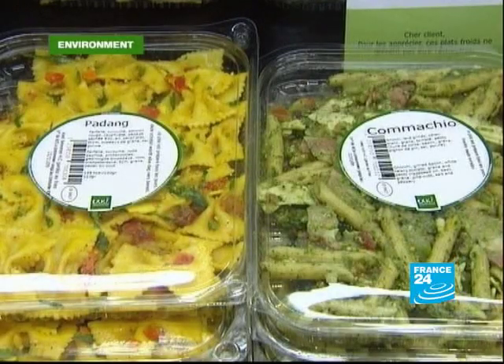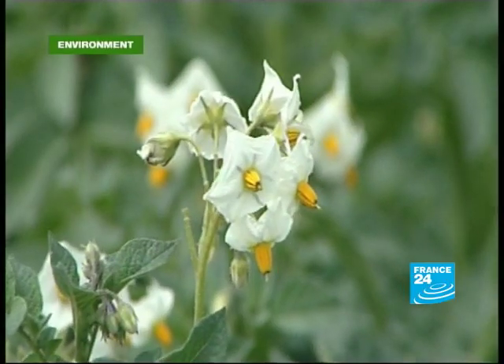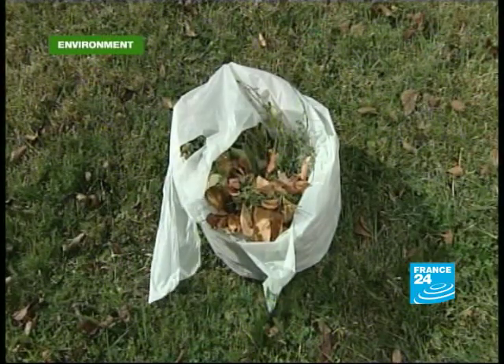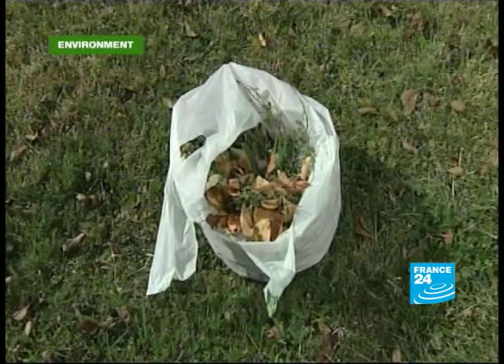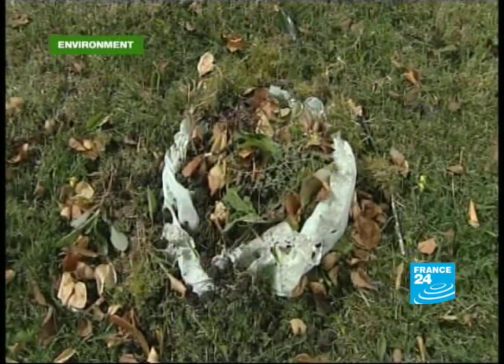We don't have a lot of choice in that respect. But there's also the economic aspect to consider. Some products are beyond our reach because we just can't afford them. Organic plastics may cost the earth, but they could help save the planet. They're sustainably produced and, unlike petroplastics, can disintegrate relatively quickly if disposed of properly. But that's a big if.